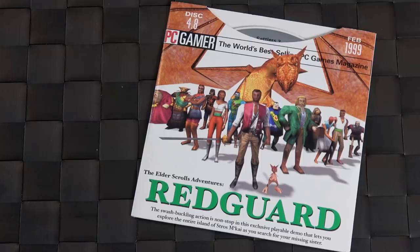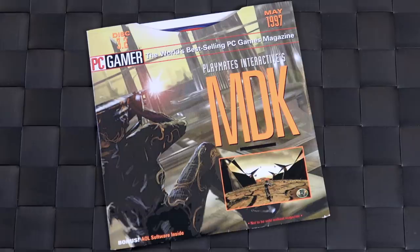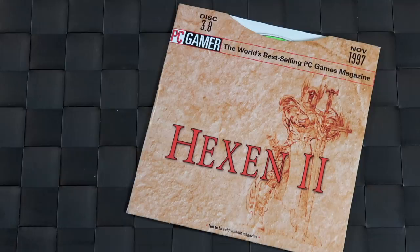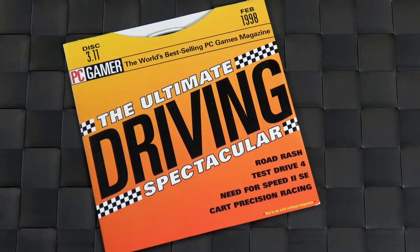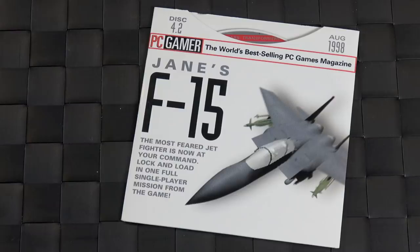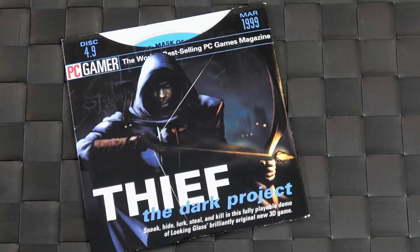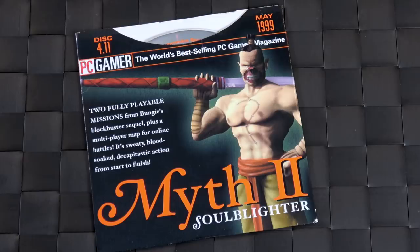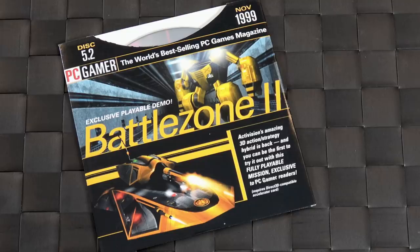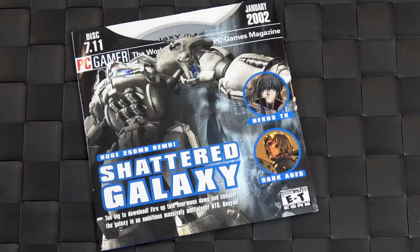That is a quick look at the PC Gamer demo discs from the mid-90s to early 2000s. I know this is kind of a weird video to do, but if you were a PC gamer like me in the 90s, this is what you did. And when you look at these covers, you get a lot of nostalgia. It was definitely a very cool time. I'd love to know down in the comments — do you remember these demo discs? Also, are there any special things that I missed? I know they hid stuff all over the place on these discs, so let me know what you remember finding. Thanks so much for watching, thank you for subscribing, and take care.